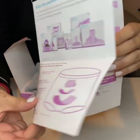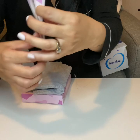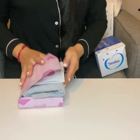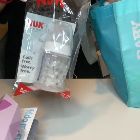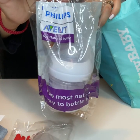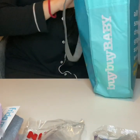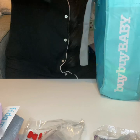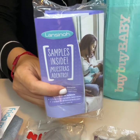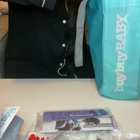There's a flyer stating what type of things they have, how to use them, and the steps. Then we have the First Years 4-ounce bottle and another Philips Avent bottle, also 4-ounce. We have breastfeeding samples including two disposable nursing pads and two breast milk storage bags.